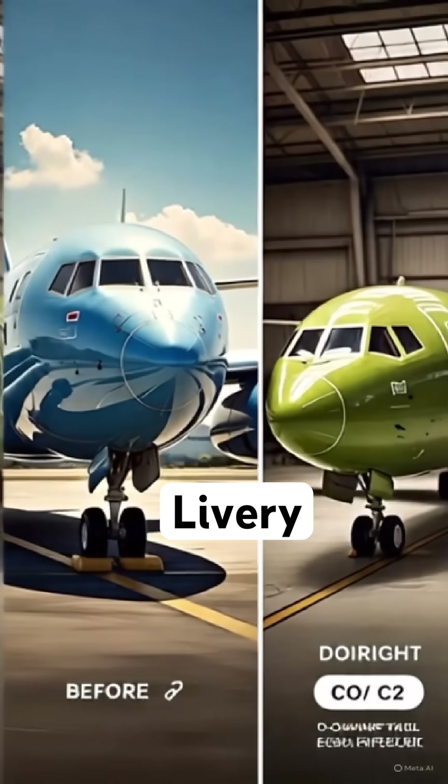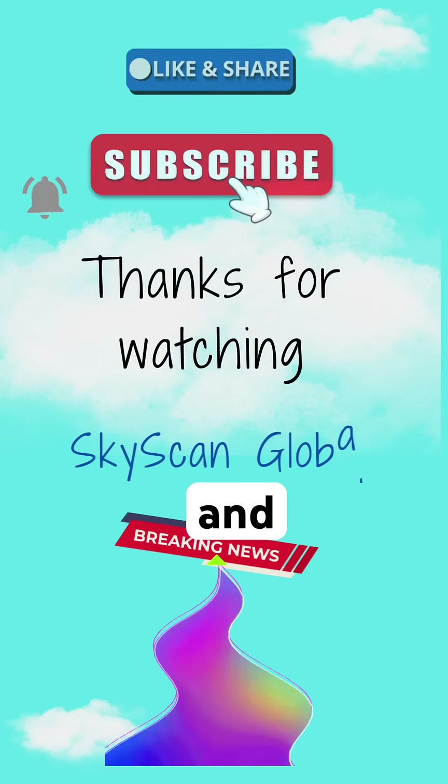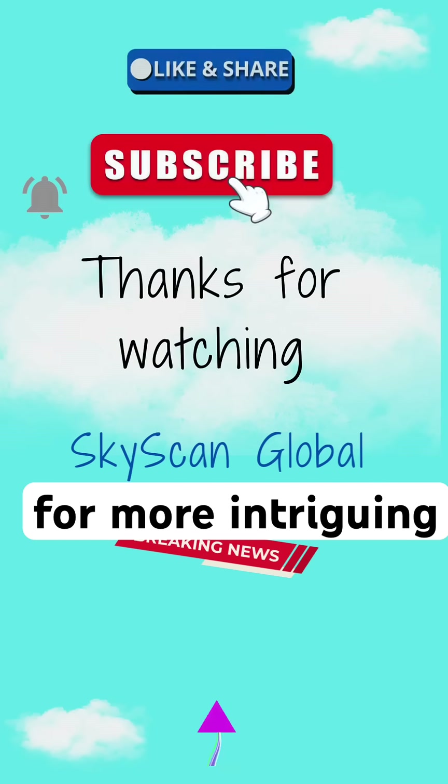So, which airline livery do you love the most? Drop a comment, and don't forget to like, share, and subscribe to Skyscan Global for more intriguing updates.